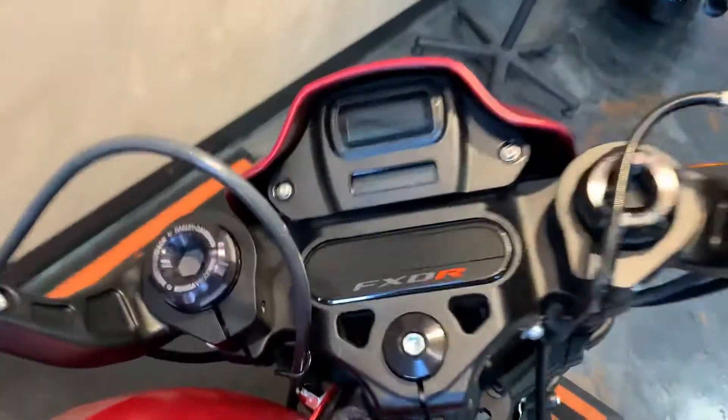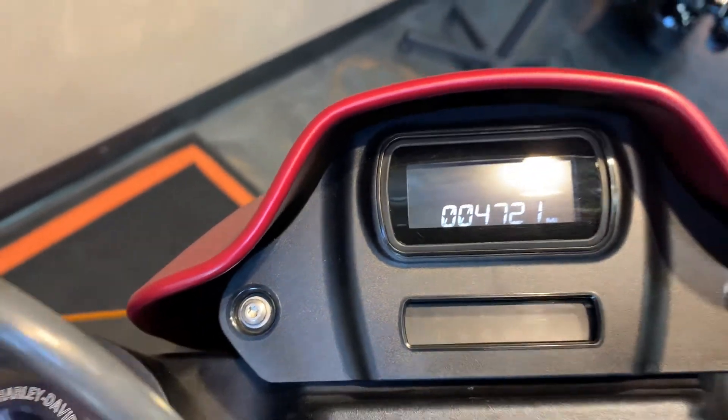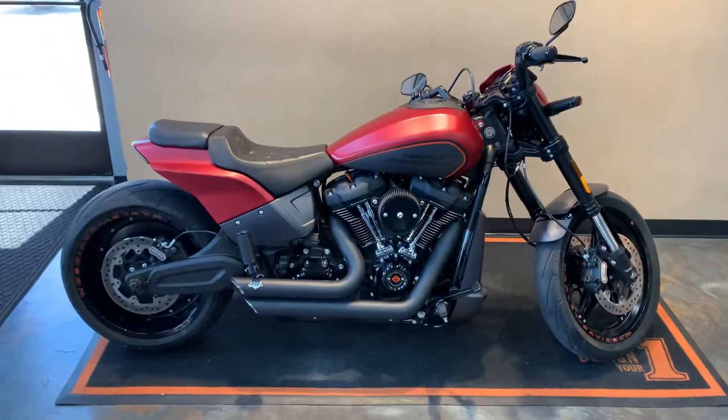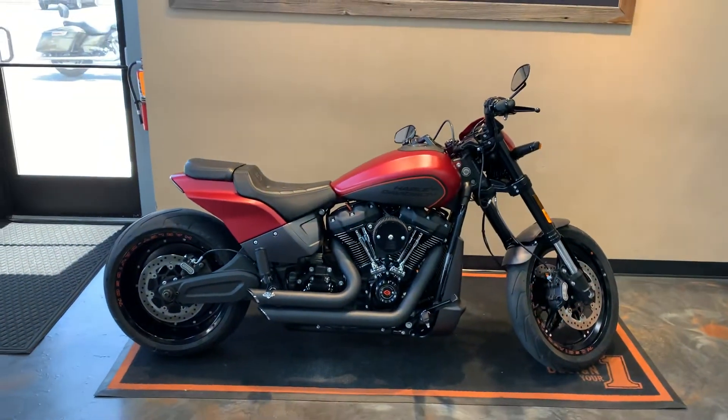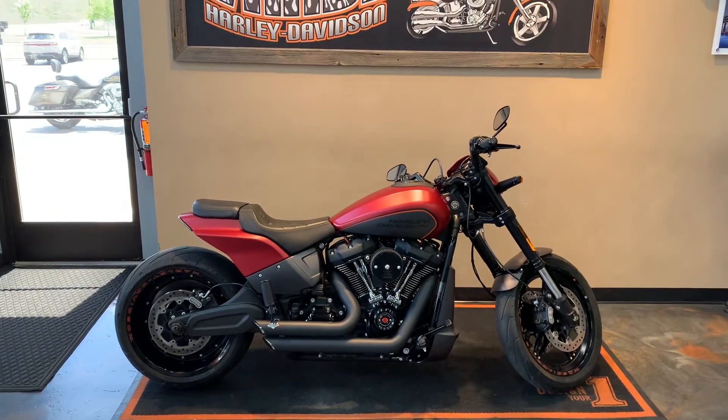I'll give you a peek at the miles here — four thousand seven hundred and twenty-one. We've got this here at Vendor Best Harley-Davidson, 1966 Belp Avenue, Green Bay, Wisconsin. Give us a phone call at 920-498-8822.